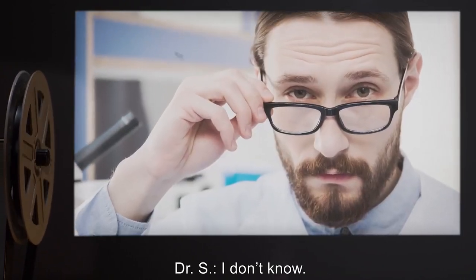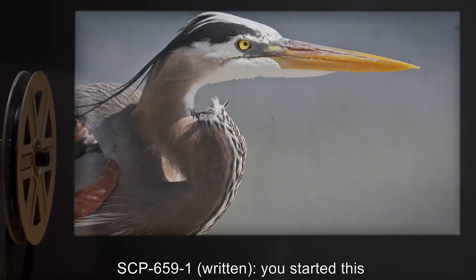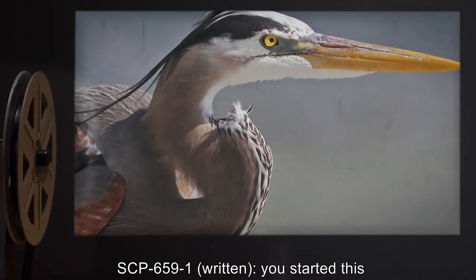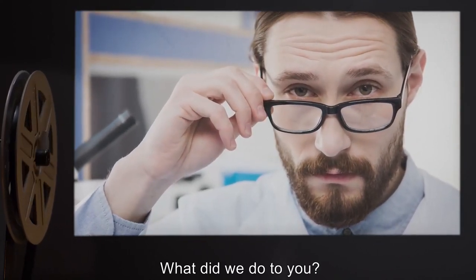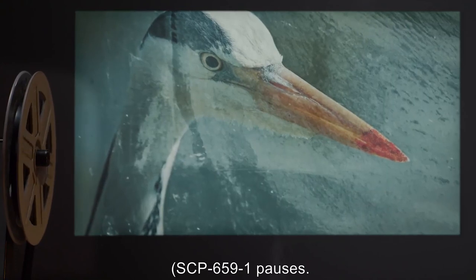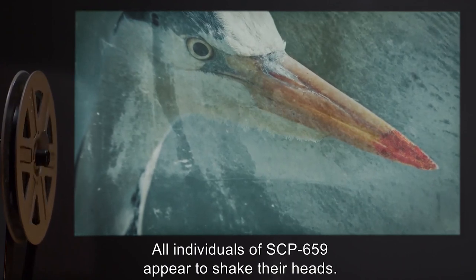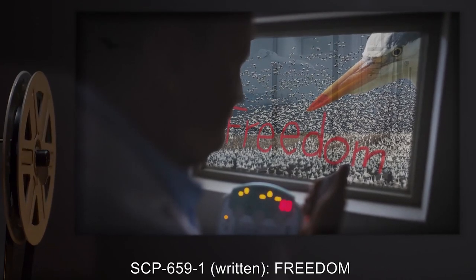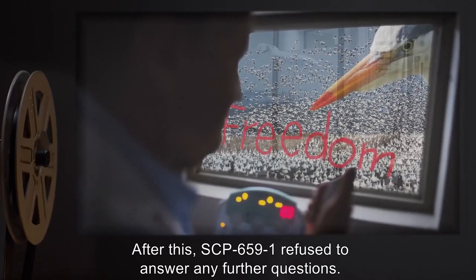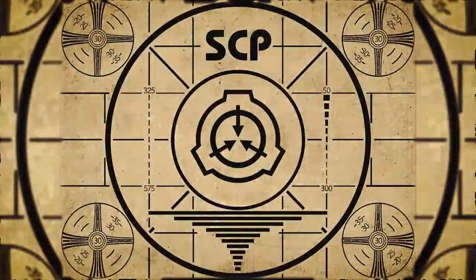Dr. S: I don't know. SCP-659-1 pecks the corpse. SCP-659-1 (written): You started this. Dr. S: We started this? What did we do to you? SCP-659-1 pauses. All individuals of SCP-659 appear to shake their heads. SCP-659-1 pecks the corpse. SCP-659-1 (written): Freedom. After this, SCP-659-1 refused to answer any further questions. SCP-659-1: Lesson complete.